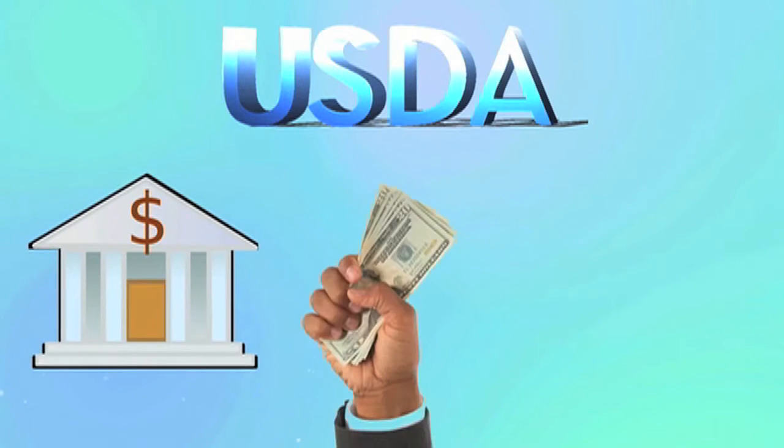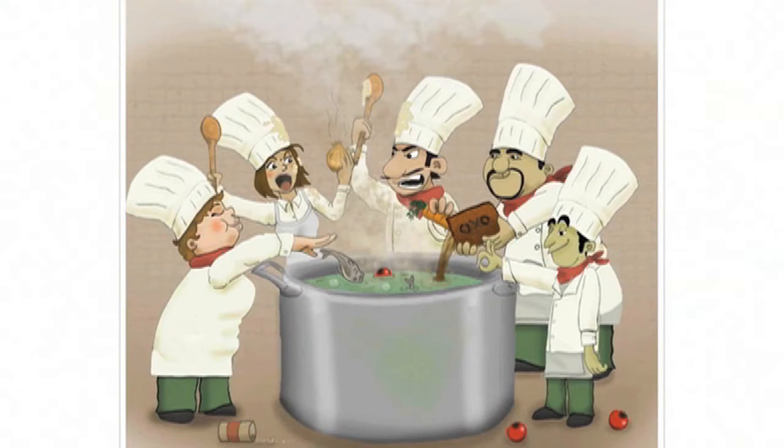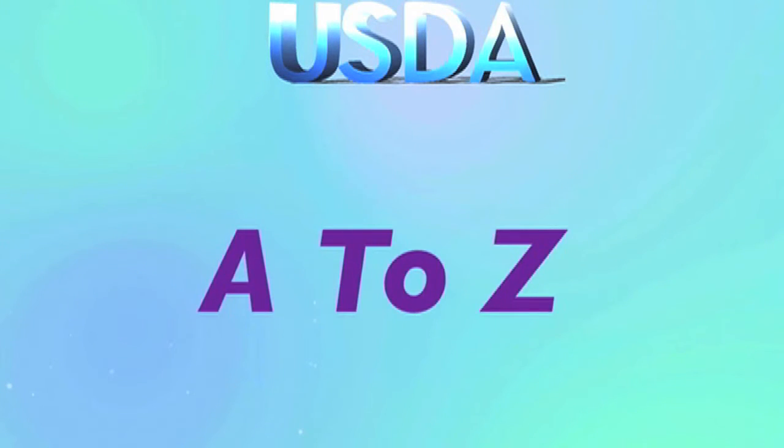Many banks, lenders, or credit unions are not USDA approved. Therefore they must submit to a third-party USDA lender to handle the approval process. This brings to mind the old saying: too many cooks in the kitchen. Being a USDA approved lender provides us the ability to handle the loan process from A to Z.